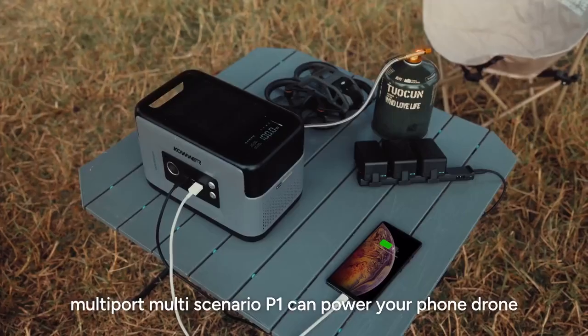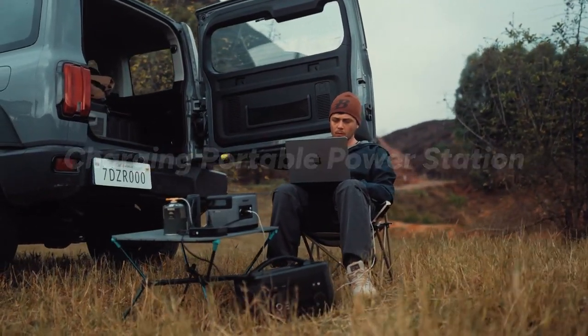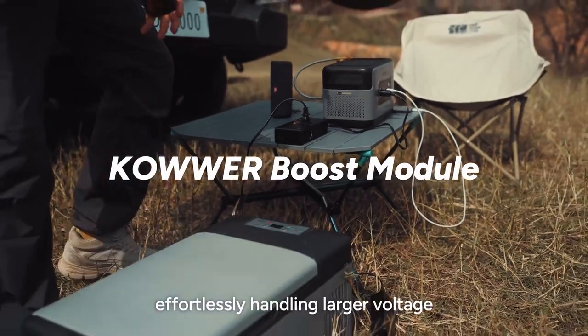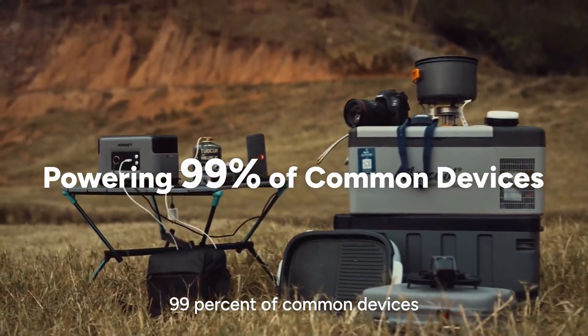Multi-port, multi-scenario — the P1 can power your phone, drone, computer, and even portable power banks. With a Power Boost Inverter, it converts DC power to AC, effortlessly handling larger voltage requirements for electronic devices. It provides stable power for 99% of common devices.